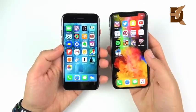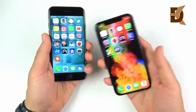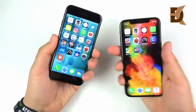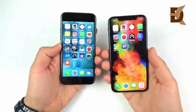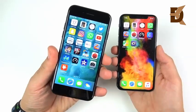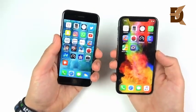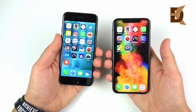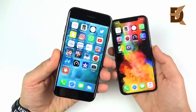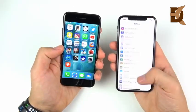Both phones run iOS 12 and run it very smoothly — check out my speed test video linked below to see how fast the software runs on each. Both did very well; the iPhone 7 is pretty impressive. Unless you're doing very heavy tasks, you'd probably be fine with either device. Performance has hit a plateau on phones where it doesn't make much difference — unless you plan to keep this phone for six years, in which case you'll want the XS for longevity with that processor.